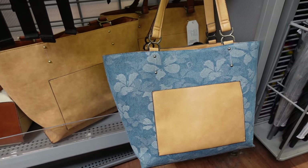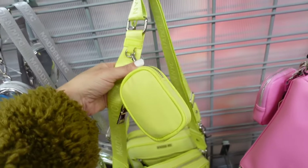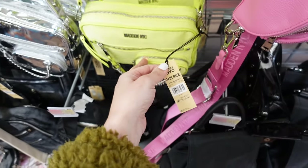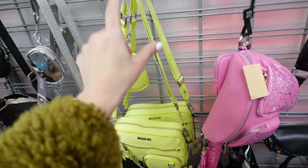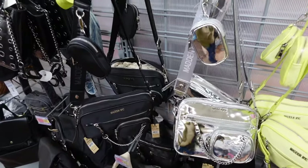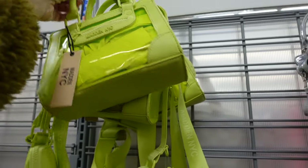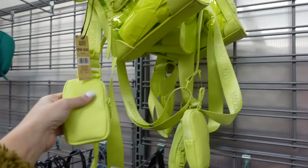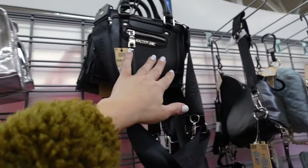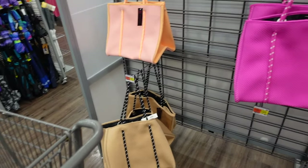Crossbody bags from Madden NYC. These have that top zipper, little coin purse, adjustable strap, and front compartment. They're $20. In neon yellow, metallic silver, and black. Also new top handle bags — clear with a front compartment, top zipper, crossbody strap, and little pouch. In clear, silver metallic, and black faux leather — also $20.